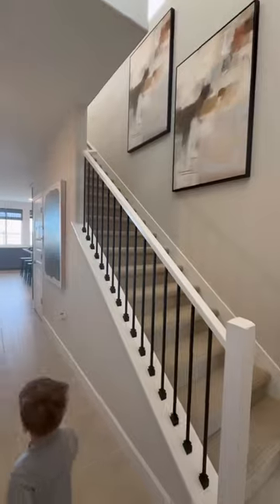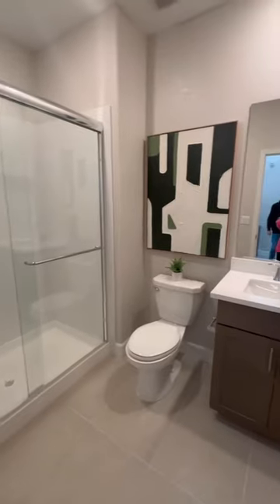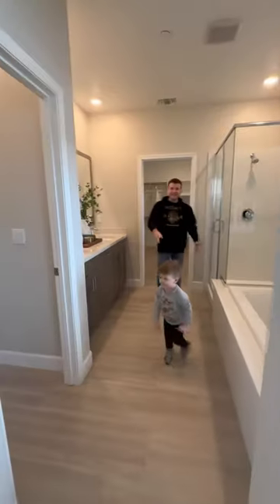This one was better, but I hated that you walked into an uncentered dining table. The rest of the house was fine, but still wasn't our favorite. We're being super picky because houses are so expensive right now and we want to get a perfect house.